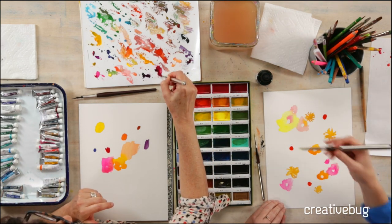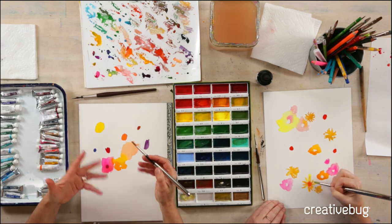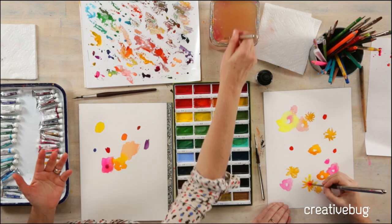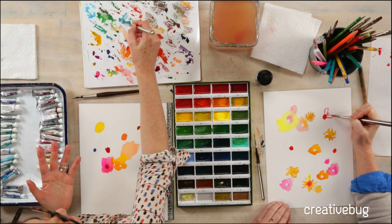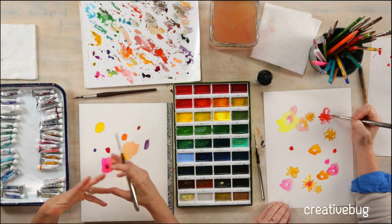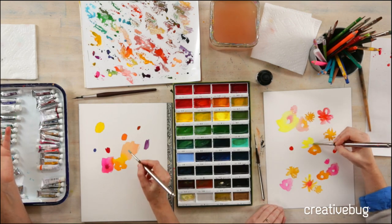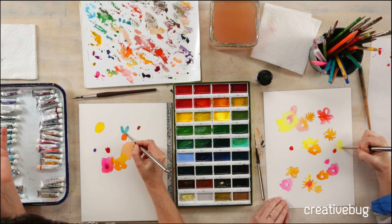Sometimes things feed into the next thing — like I'm doing florals, abstract, and then I see something else and go in that direction. Or I see a beautiful bicycle, like I just saw one outside, and I want to paint that orange bicycle. So it's looking at things around me, going for walks, or what I've done the day before will inspire something. It's just a journey — you just have to start, and that will lead you somewhere.